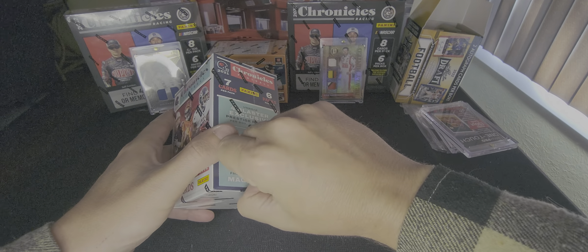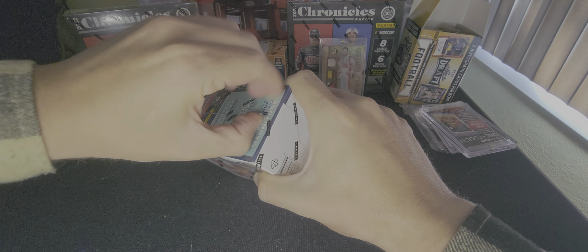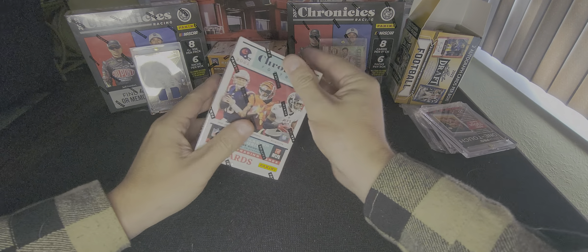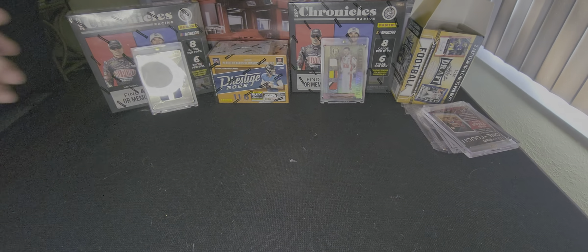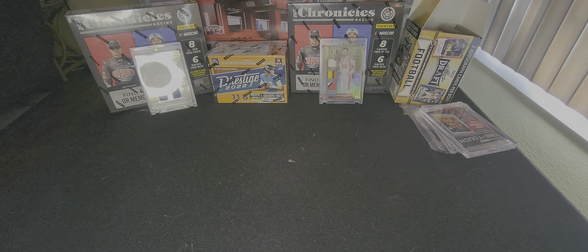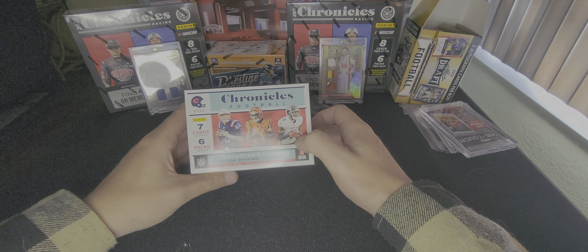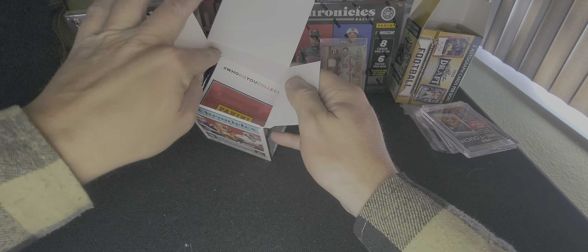So without further ado, let's open up some Panini Football. Sorry guys, got to get it started — maybe we're not gonna open this today. I know everybody's got their knives and everything else; I'll find mine. All right, got it. This is seven cards per pack, six packs, so let's see what we've got going on.